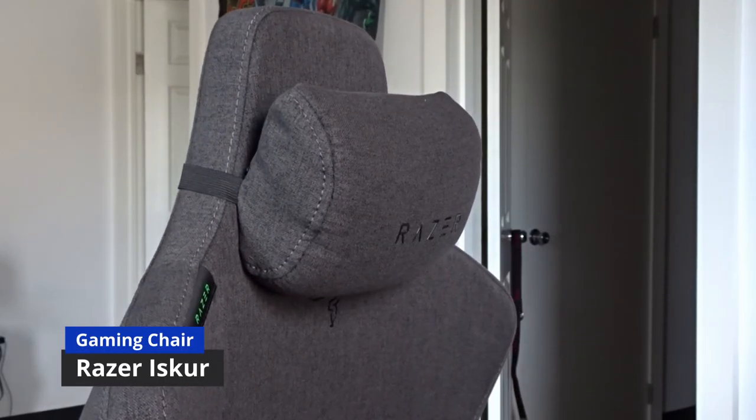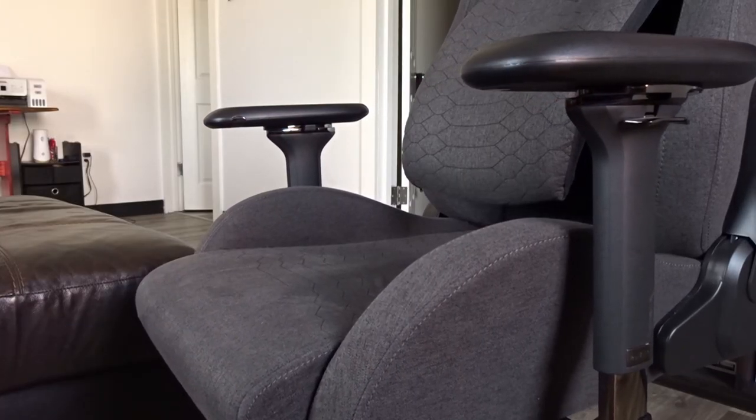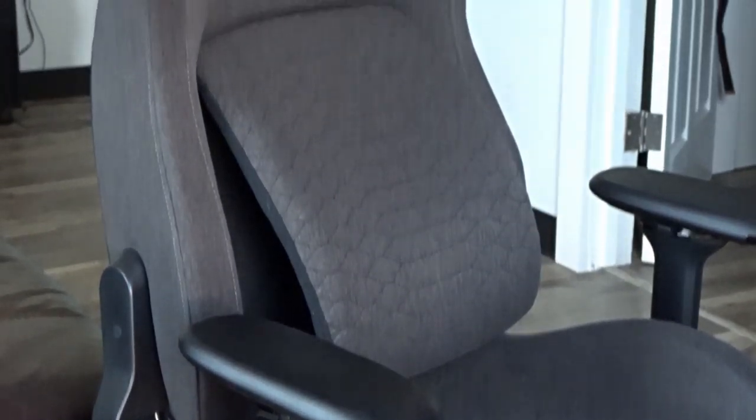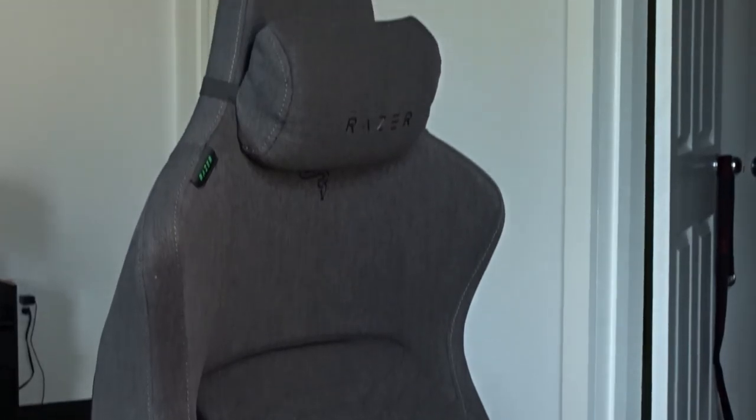Moving on to the most expensive piece of the puzzle besides the PC — the chair. This is the piece I didn't purchase myself; I got it gifted to me for Christmas. I never in my life would have bought a chair this expensive. I got the Razer Iskur with the dark gray fabric and it is a masterpiece — such a beautiful chair compared to my other chair. It's like a throne fit for a king.